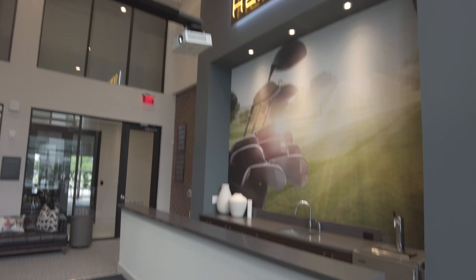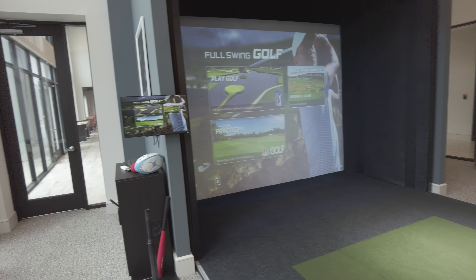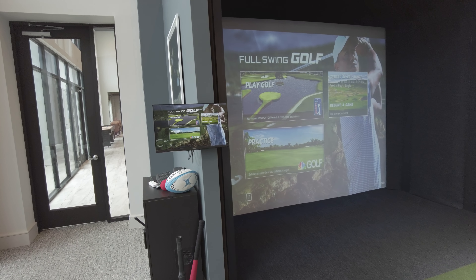If you love golf, you're going to love this apartment and living here. This is unbelievably cool. This is A++. Totally love this.